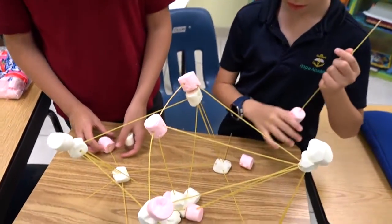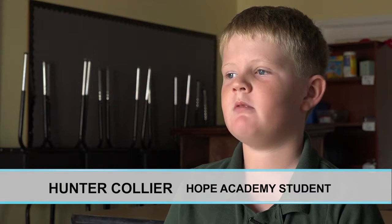So if someone new came to class, what would they expect to see? Basically they would see us doing, making some sort of weird and cool stuff, and mixing stuff with other stuff.